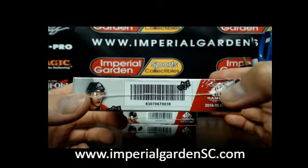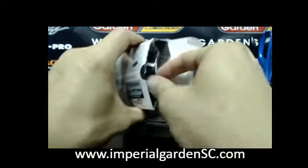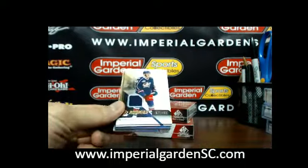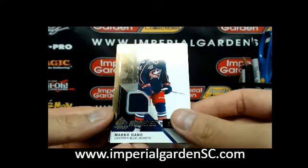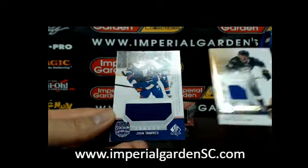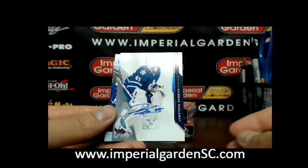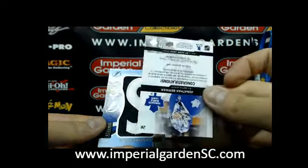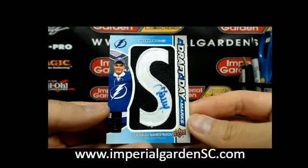Here we go guys — 0038 is box number 1. We started off with a SP rookie jersey of Marco Donal, 377 of 499 for the Blue Jackets. Next one is a SP rookie jersey of Ty Ratty, 499 for the Blues. Stadium series jersey of John Tavares for the Islanders. And a SP game-use auto of Jonathan Bernier going out to Toronto — make sure you guys see he has a Leafs logo. Finishing box 1 off with a Draft Day Marks letter S of Vladislav Namestnikov, number 3 of 35.